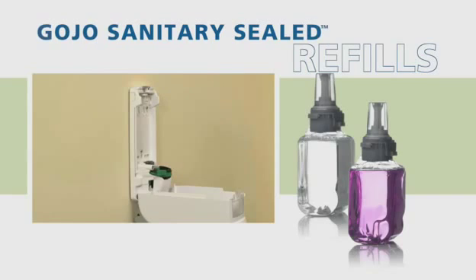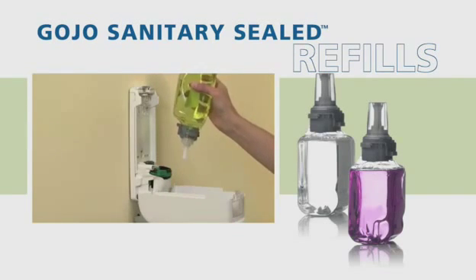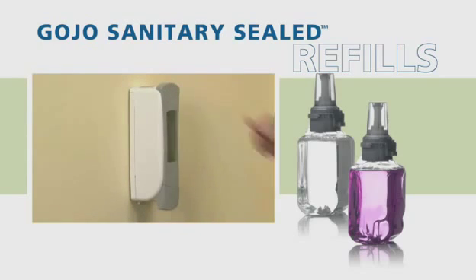Gojo Sanitary Sealed Refills safeguard the health and well-being of users. These factory sealed refills snap into place quickly and easily, saving time and labor while protecting against the contamination risk of bulk soap.